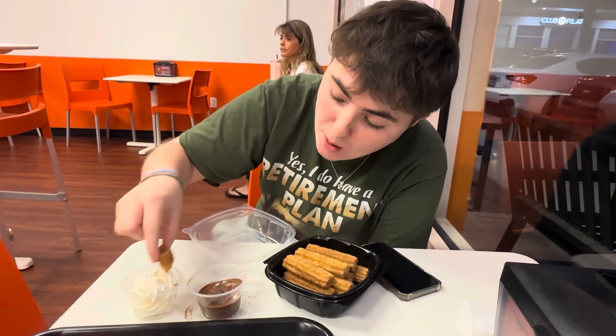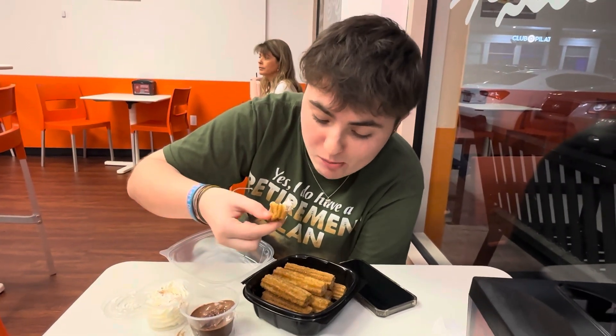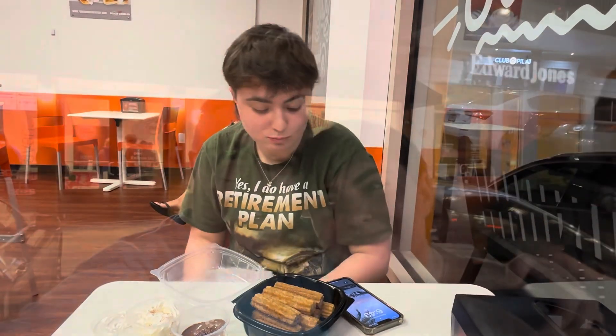Okay Molly, how is it? Good. Churro — you got chocolate, whipped cream. It's good. Would you come back? Mm-hmm. Would you tell your friends to come here? Mm-hmm. Would you bring a date here? Mm-hmm. There you go — that's a pretty big winner. You can see her tomorrow or all weekend.